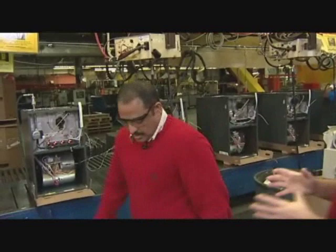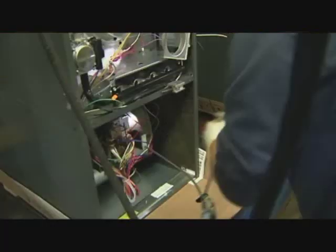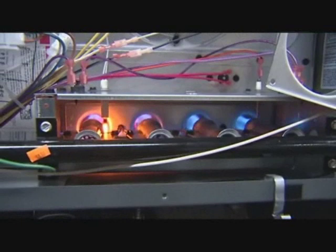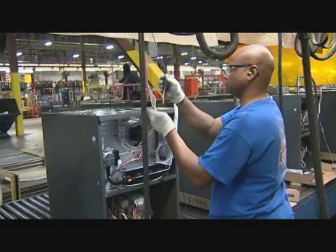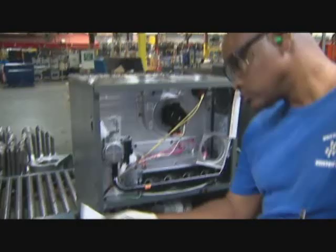Now we've got the furnaces here — are you telling me that every single one that comes down the line gets tested? Absolutely. Each and every furnace that goes out of this factory is 100% run tested. When the unit is hooked up, it tests for amperage on the blower motor and vent motor, checks the amperage for the igniter, and then fires up the unit. Once it fires up, it checks amperage again for the vent motor and blower motor in heat mode, then shuts off the unit. At the end of the test, it prints out a label. If the unit fails the run test, it won't print out a label.